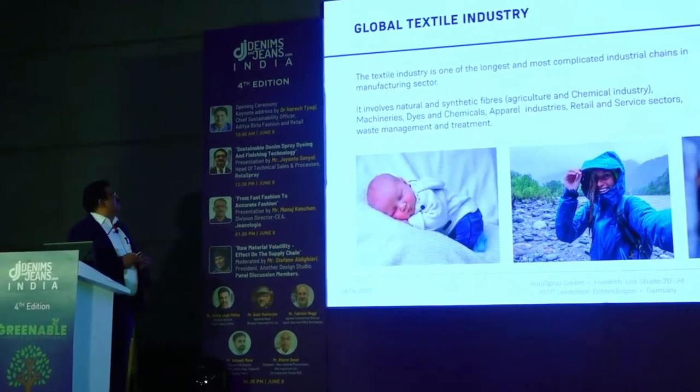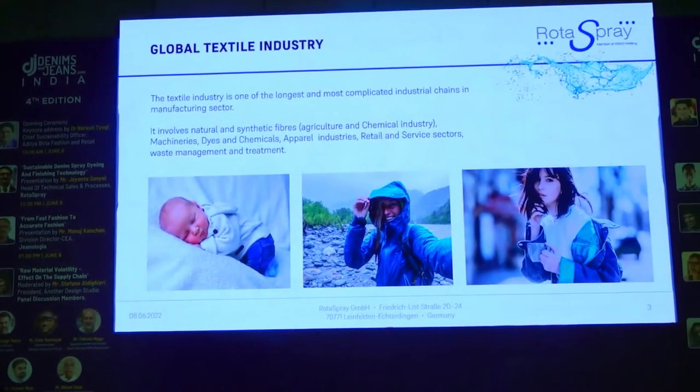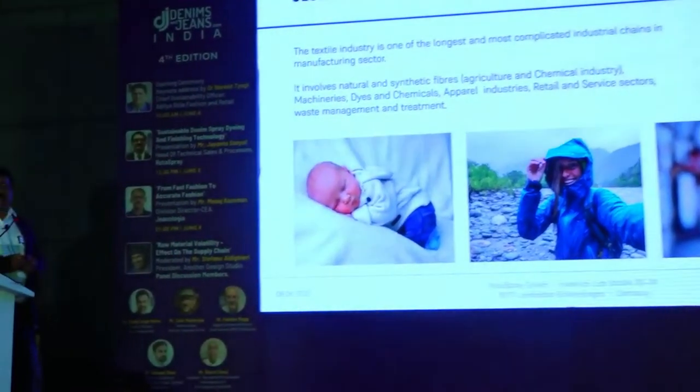We know that the global textile industry is one of the longest and most complicated industries in the world. This involves a lot of agricultural products, synthetic and natural fibers, dyes and chemicals, auxiliaries, water, wastewater consumption, and finally the waste.